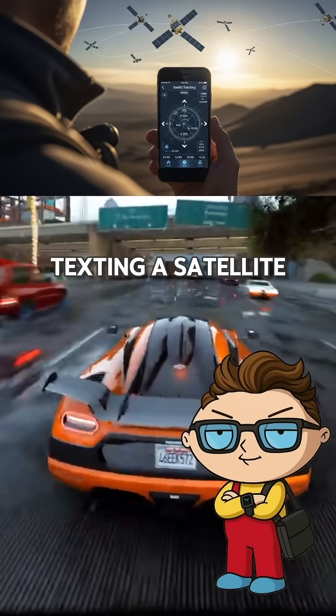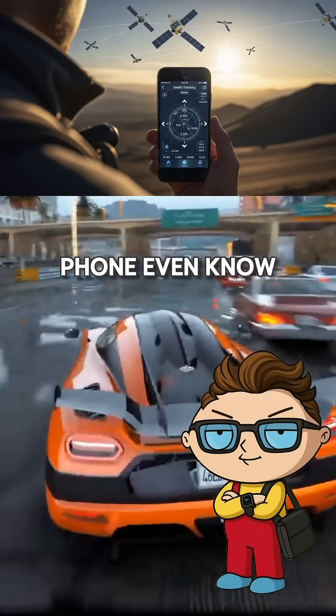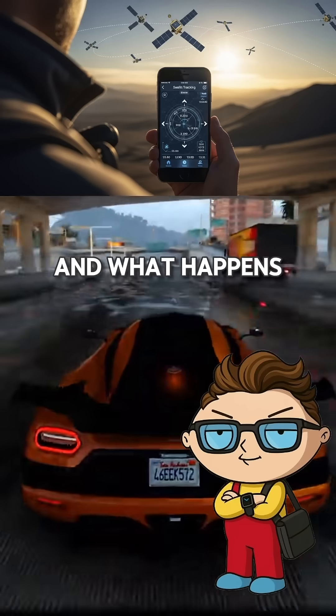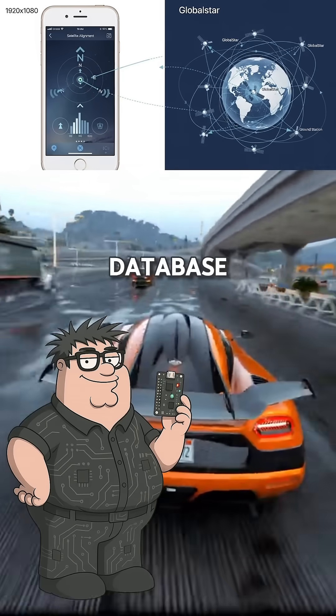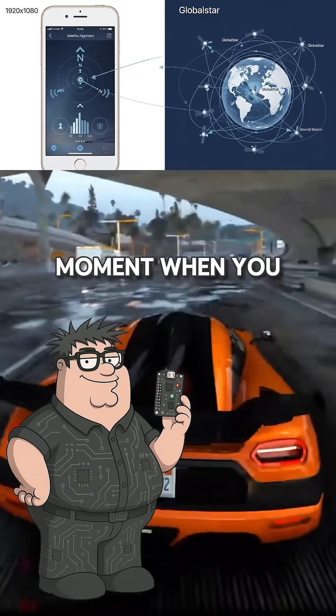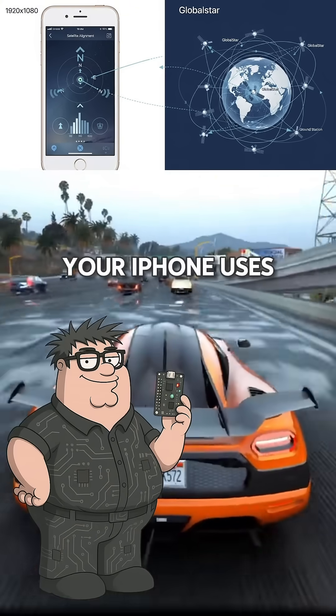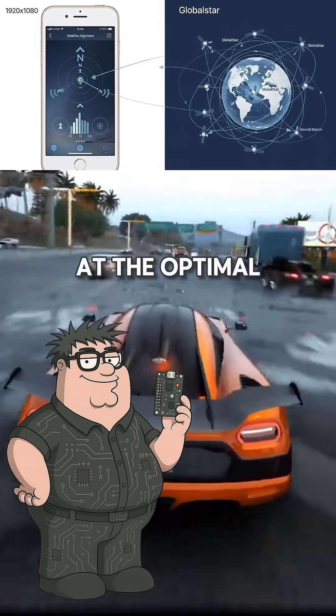If I'm texting a satellite moving at 17,000 miles per hour, how does my phone even know where to aim? And what happens when that satellite disappears over the horizon? Your iPhone has a constantly updated database of exactly where each Globalstar satellite is at any given moment. When you activate satellite mode, your iPhone uses its compass and accelerometer to guide you through pointing your phone at the optimal satellite.